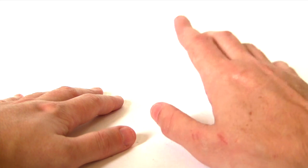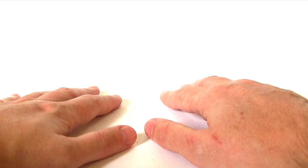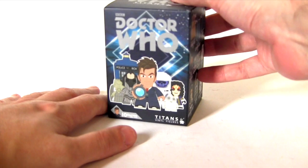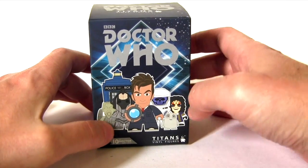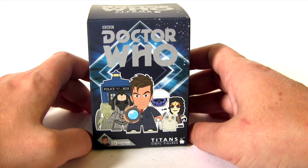Hey everybody, it's Glenn back with a new episode of Blind Bag Bonanza. I've certainly been enjoying the new series of Doctor Who, so in celebration of that I'm bringing Doctor Who to Blind Bag Bonanza in the form of the Titans vinyl figures, the 10th Doctor series.